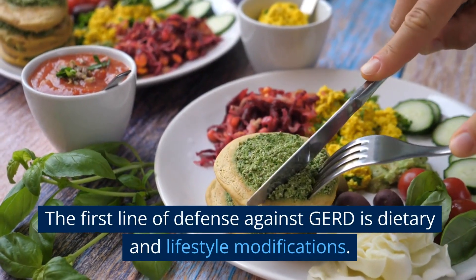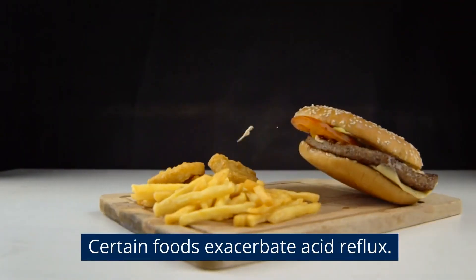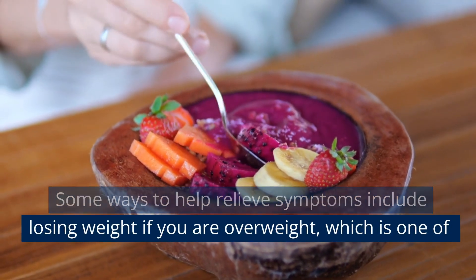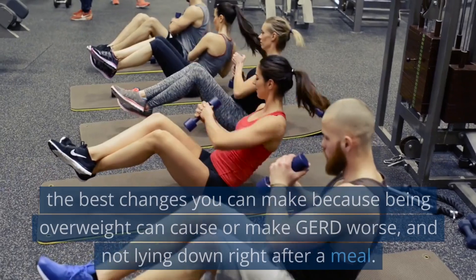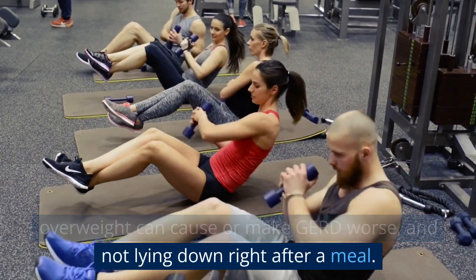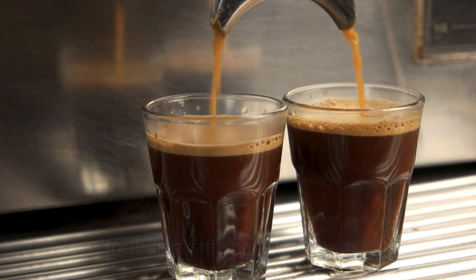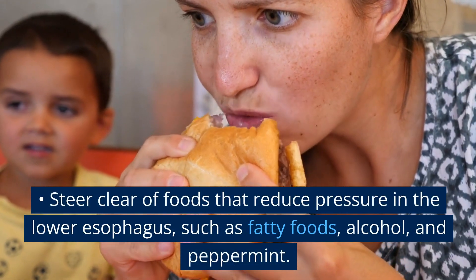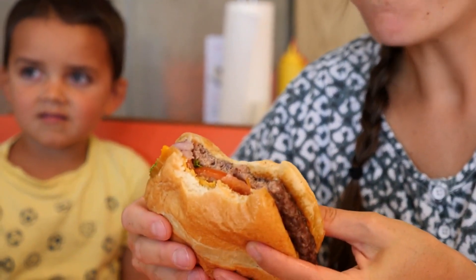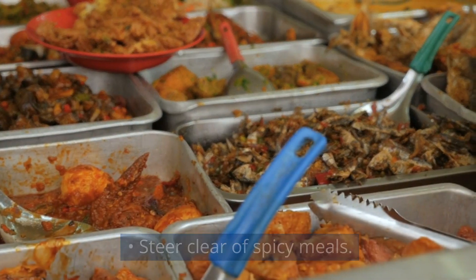The first line of defense against GERD is dietary and lifestyle modifications. Certain foods exacerbate acid reflux. Some ways to help relieve symptoms include losing weight if you are overweight, which is one of the best changes you can make because being overweight can cause or make GERD worse, and not lying down right after a meal. Avoid meals that promote stomach acid, including caffeinated beverages. Steer clear of foods that reduce pressure in the lower esophagus, such as fatty foods, alcohol, and peppermint. Limit hefty meals — you don't need to keep eating once you're full. Steer clear of spicy meals.